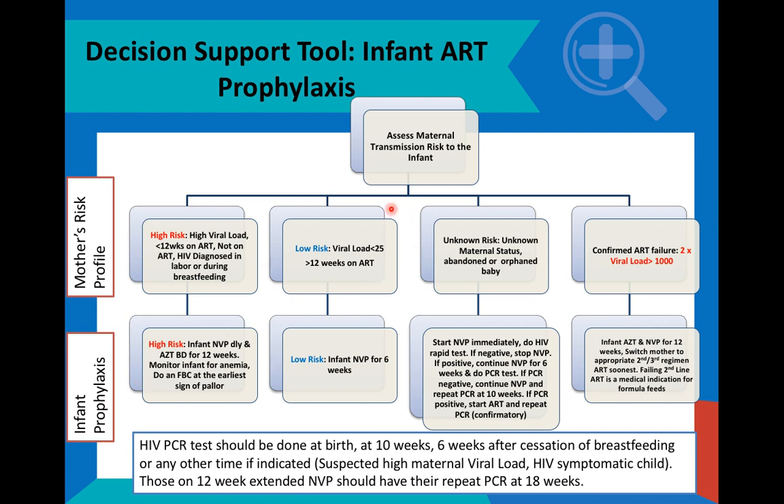Where a mother has a current viral load result which shows suppression — that the virus is under control — or she had been on ART for more than 12 weeks, we classify that mother as having a low risk potential for transmitting HIV to her infant. The infant should receive infant prophylaxis, which is nevirapine for six weeks.